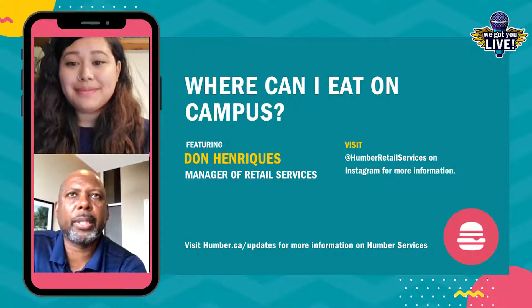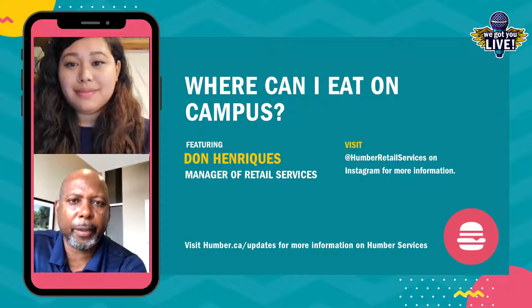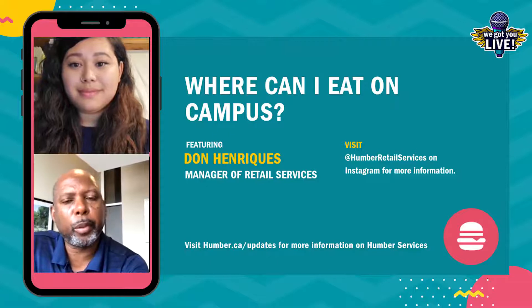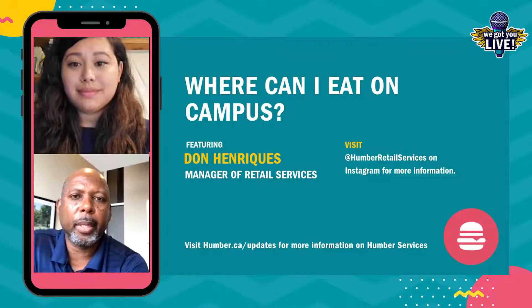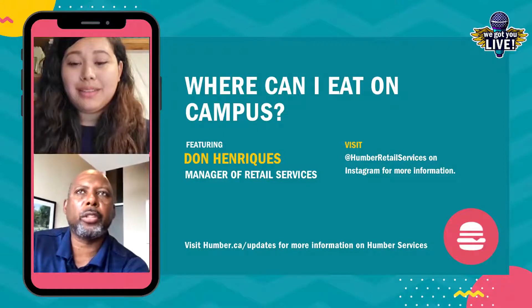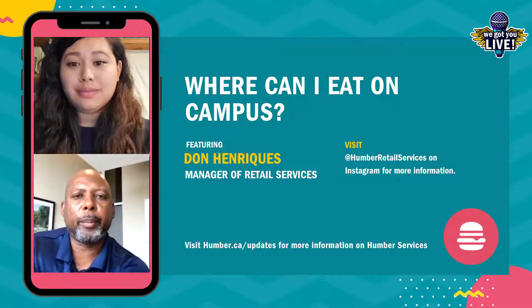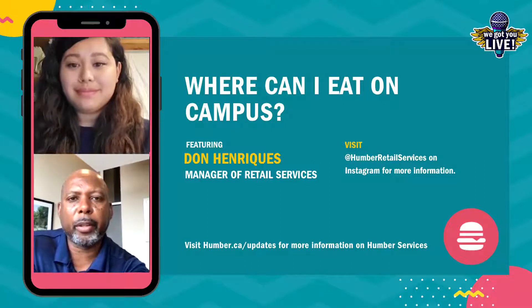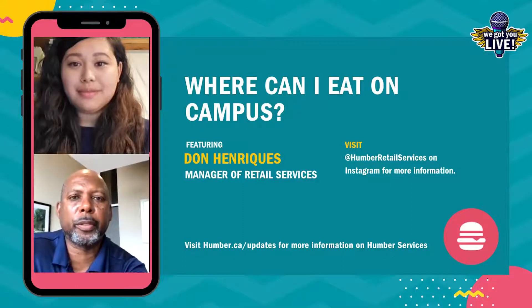At the Lakeshore campus, the main eatery, Lake Cafe, will be open. Similarly, it offers a grill program, pizza program, and express service Tim Hortons. We know that a lot of students will be over at our Birmingham building at the Lakeshore campus, so we'll be opening the Arena Cafe there as well. We're trying to go to where students are in terms of providing services.